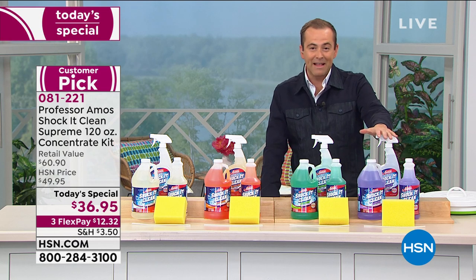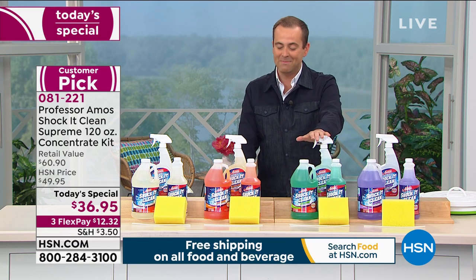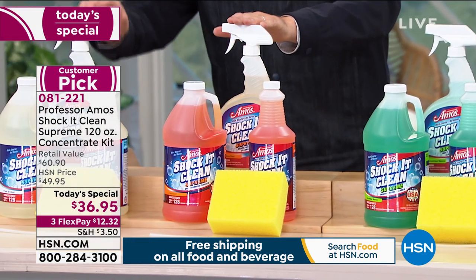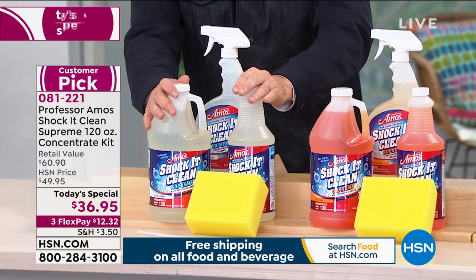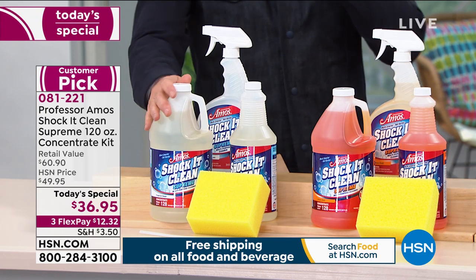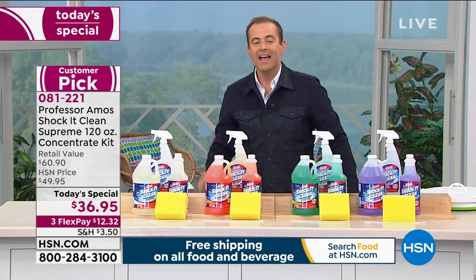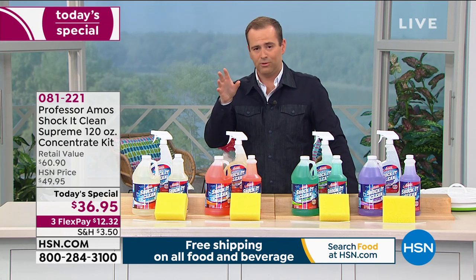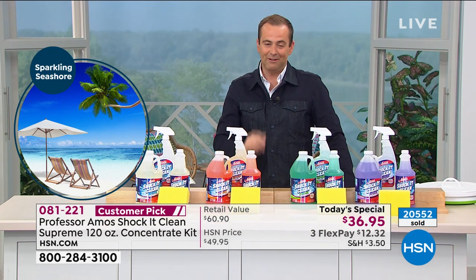Starting with our lavender mint, that's always gorgeous. We have our cucumber melon — the original and for many the best. Citrus zest, I'm always partial to that one. And one of the newer ones is fresh and clean, and it is exactly that. Seashore is available in single ship but not auto ship — it has now sold out, but if you want seashore in single ship, we are taking orders for the final few.